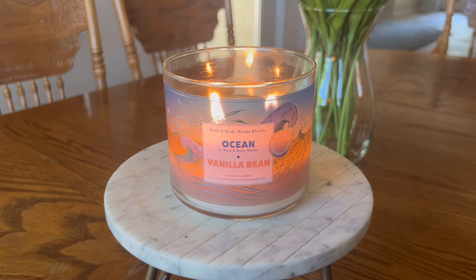Hello, hello, my friends. I have another dedicated candle review for you today. We are going to be talking about Bath & Body Works Ocean and Vanilla Bean.